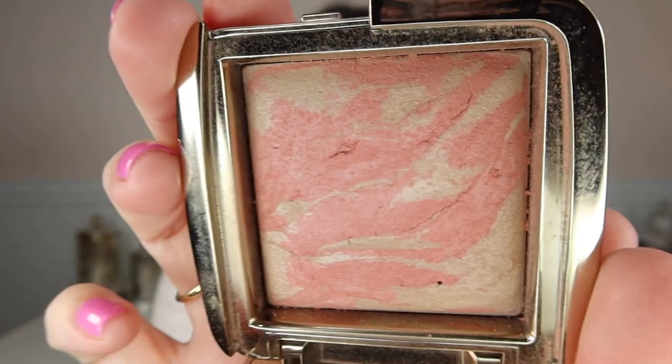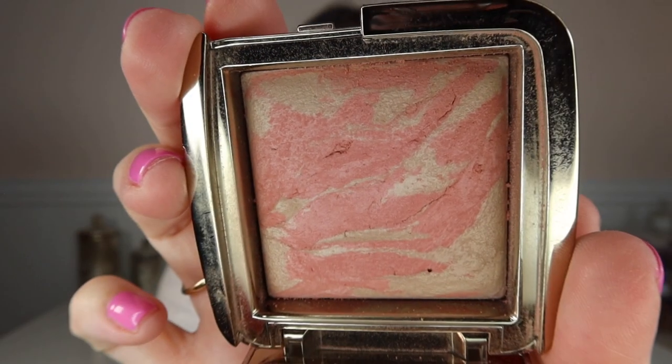Once summer comes I always like to have a little bit of a pinkier, peachier blush. I switched back to my Hourglass Ambient Lighting Blush in Dim Infusion — it's the color I have on my cheeks today. It's just a little bit different from what I've been wearing most of the year. I like something a little brighter and more summery at this point in the year.